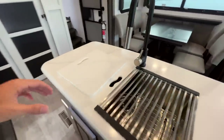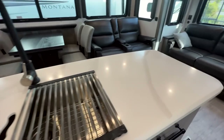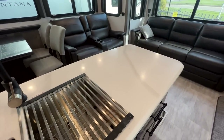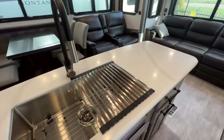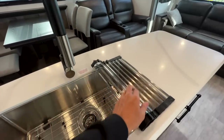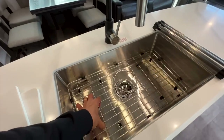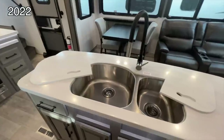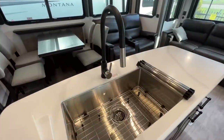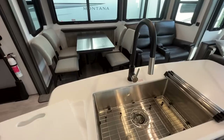They did go to a single basin sink — still solid surface countertops, and you actually have a different countertop color than what was in the 2022 models. The single basin sink comes with a drying rack for above the sink as a prep rack, and an additional drying rack inside the sink as well. It is now a single basin instead of the 70/30 split sink that was in the 2022 model.